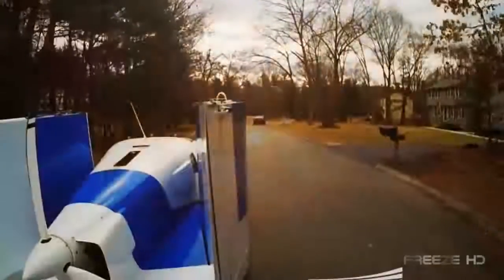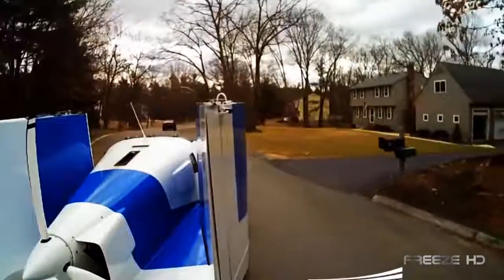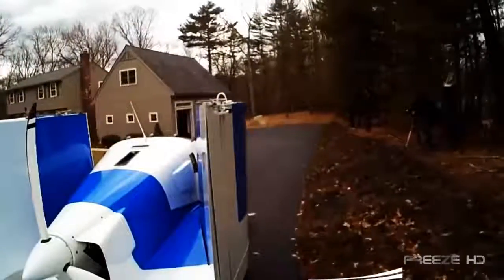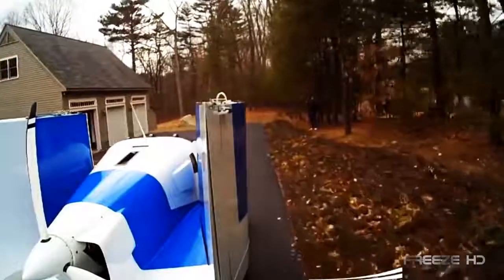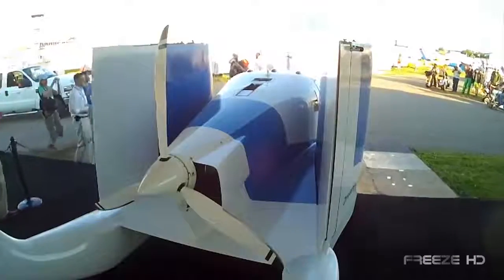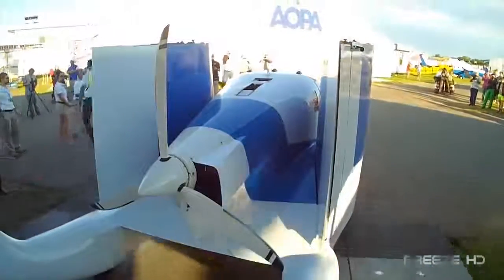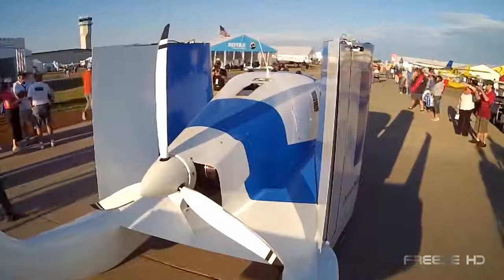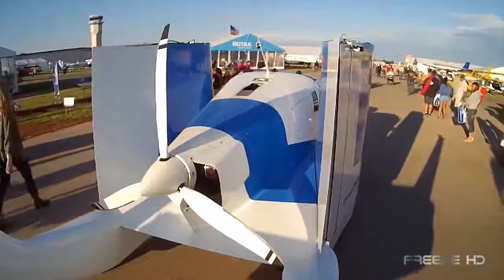While many drivers have longed for a flying car, many pilots have wished for a light aircraft they could drive on the road. American company Terrafugia has come to the rescue with the Transition, a street-legal airplane made for pilots. The Transition is a two-seat, state-of-the-art vehicle with carbon fiber construction, glass avionics, and a host of innovative technologies.